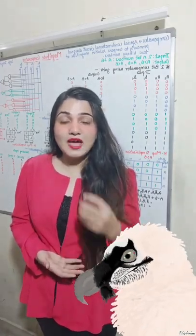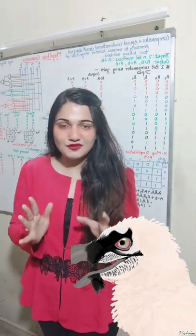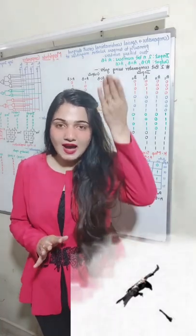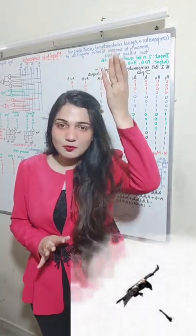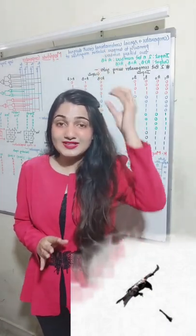It is known to eat bones, and when it finds a very large bone, it takes it to a very high level. From that height, it drops the bone.